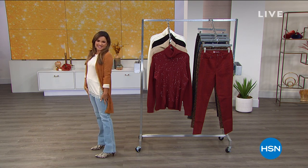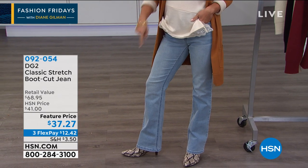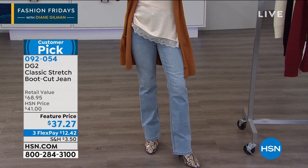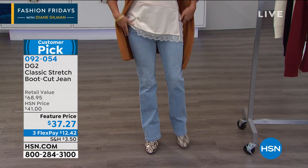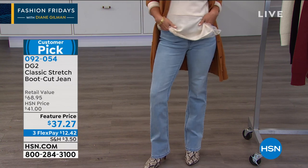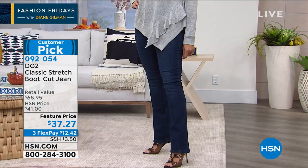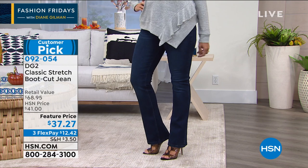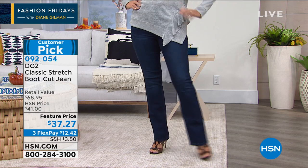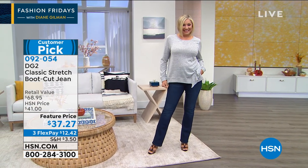Coming up — the boot cut, the classic stretch. Look at this price. Very rarely do these go on any kind of sale; in fact it's been since the spring the last time you got to see a markdown on these amazing jeans. A lot of you are already jumping in. A boot cut is for anyone who wants to look slimmer and taller — that is the magic of these pants. In the classic stretch, they move with you, slim you where you want to be slim, elongate everything. Everything feels tucked in and cozy and comfortable, and they look amazing.